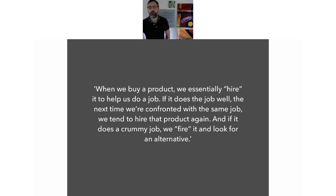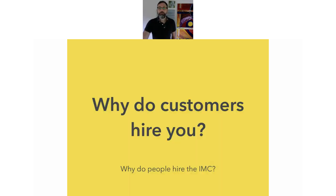So a question I'm going to pose is: why do your customers hire you? What is it about what you do that helps your customers? And if you think of it from a life goal point of view, what are you really helping them do? I want to know that — just let me know in the chat and I'll see if we can get back to that later.